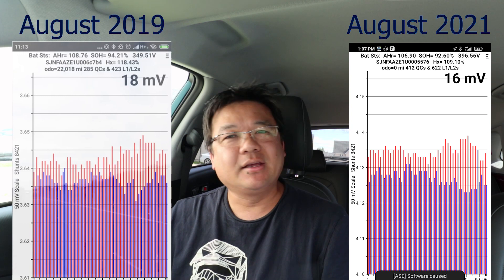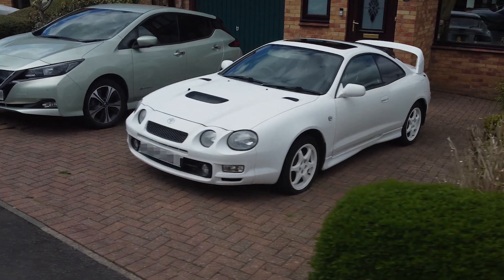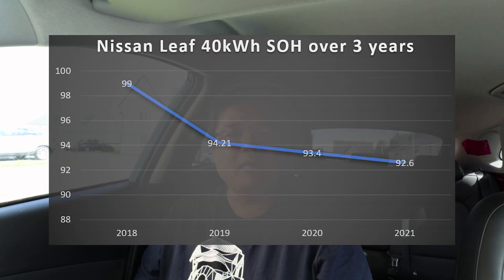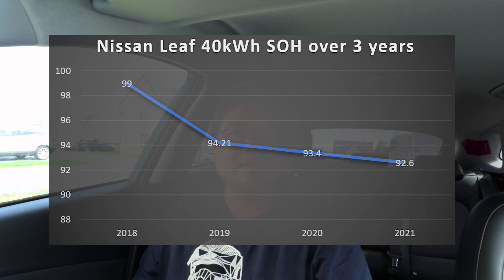My parents' home charger is a little bit flaky — especially on long hot days it tends to cut out, probably overheating — so they tend to go to the rapid charger and charge from 30% to 80%. Looking at the battery state of health over the last three years, it's kind of leveling off. A 1.61% loss over two years is pretty nominal and it's looking very healthy.